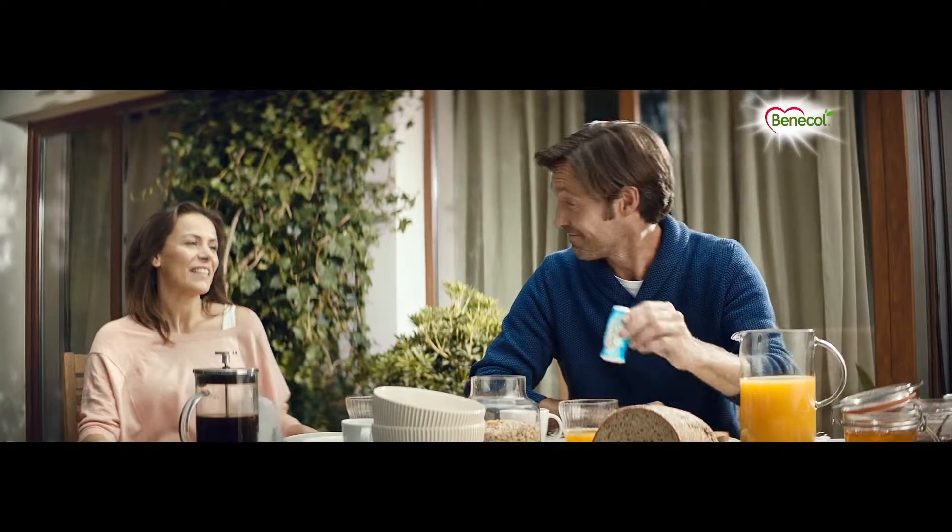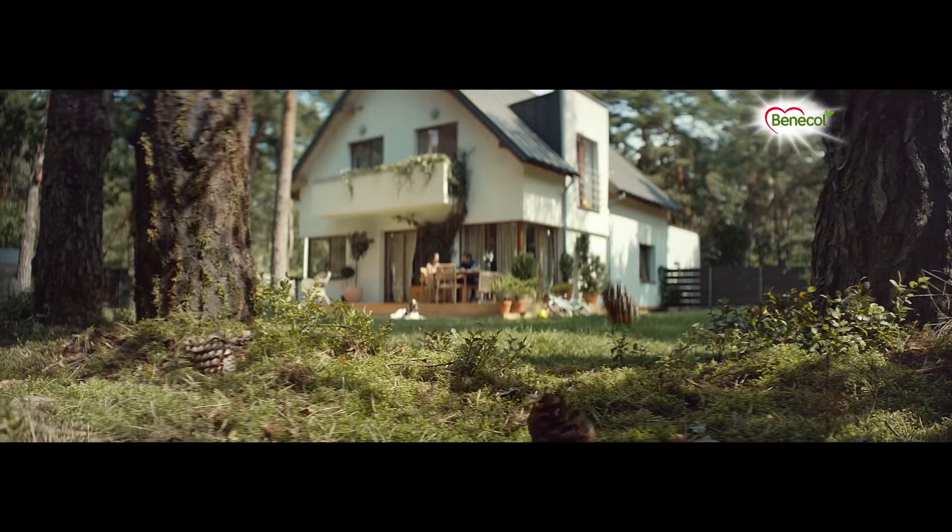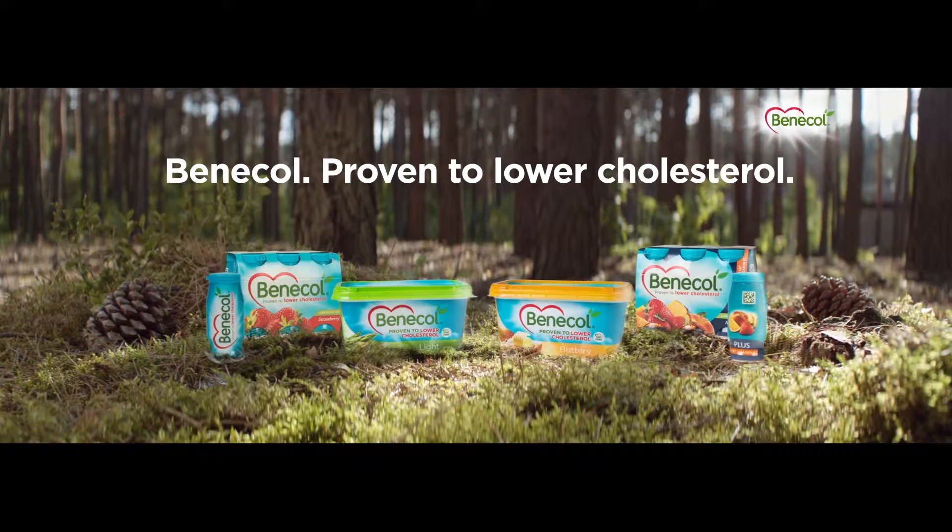Only Benecol contains plant stanols, helping your cholesterol fall by seven to ten percent. Benecol — proven to lower cholesterol.